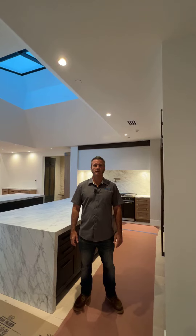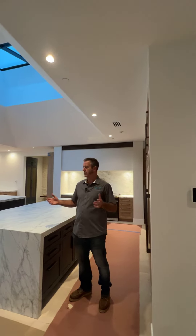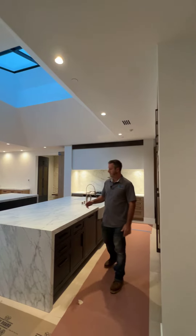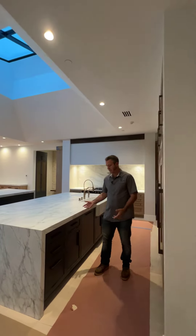Milan Jokic here with MMD Construction out at the Kalina Fuerte project in Rancho Santa Fe. Here we're in the kitchen where we wound up designing it to where we have two islands for the owners. In one of the islands we have a sink, a bunch of drawers, a bunch of doors, and cabinets that they can use.